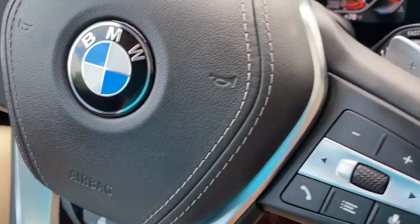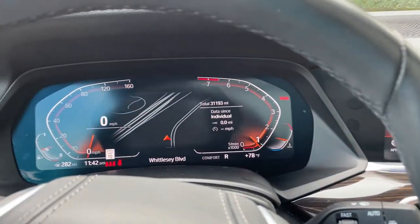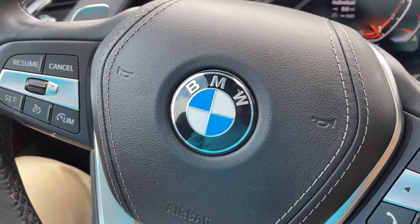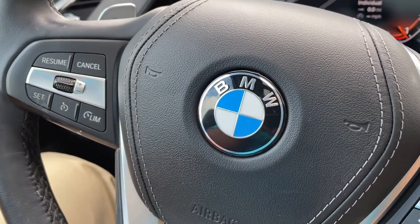So there you have it — model year 2019 X5 Phytonic Blue with Cognac interior, 20-inch wheels, 31,000 miles. Still has remaining factory warranty and is BMW certified. Just traded in here, it's looking for a new home. So let us know how we can help you, because we'd love to see you in it. Talk to you soon, bye-bye.